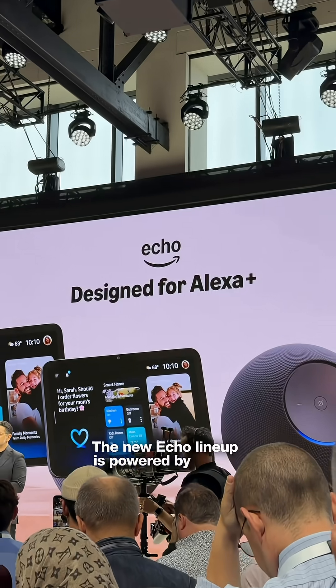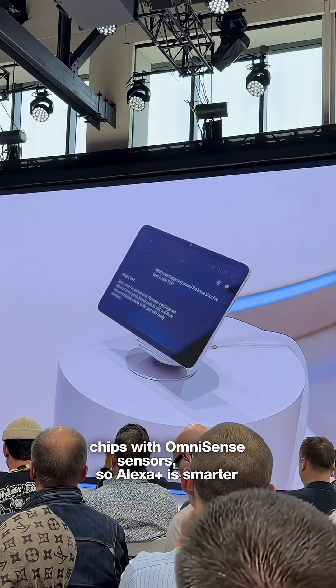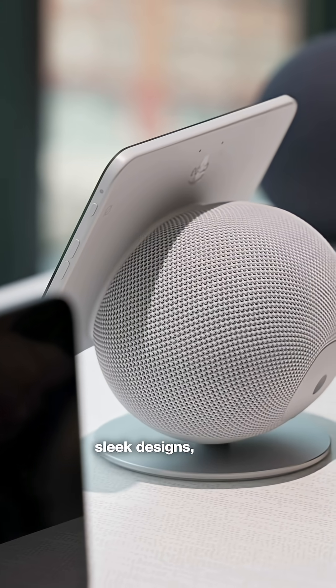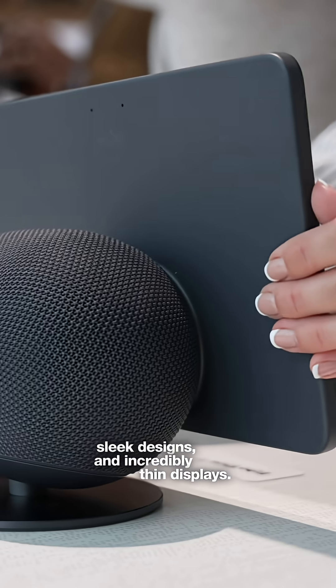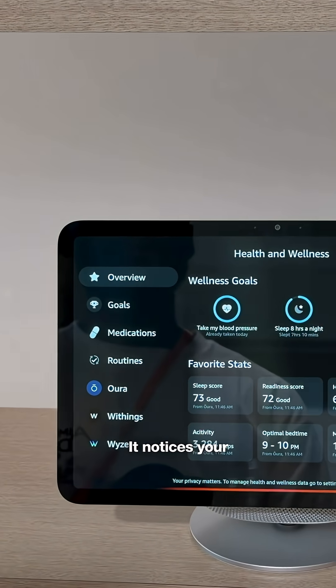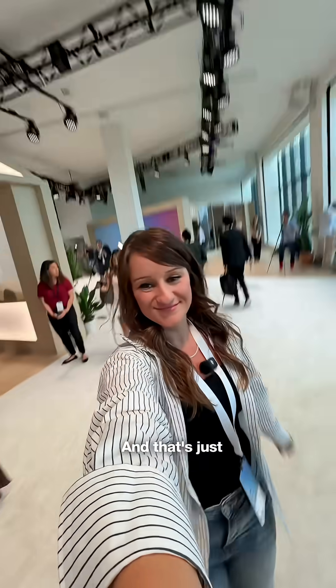The new Echo lineup is powered by Amazon's custom chips with Omnisense sensors, so Alexa Plus is smarter and more helpful than ever. We have redesigned audio, smaller and more sleek designs, and incredibly thin displays. Alexa Plus can take things even further — it notices your routines and surfaces what you need before you even ask. And that's just a quick recap.